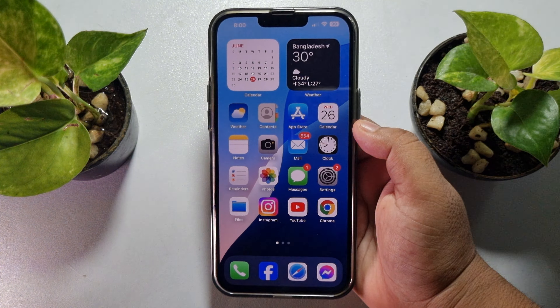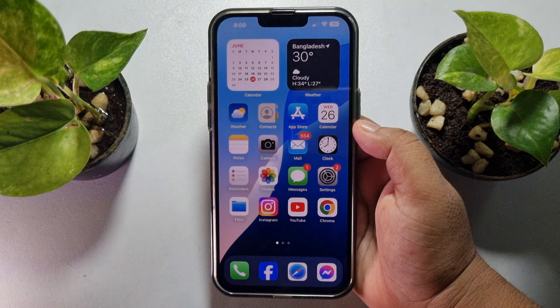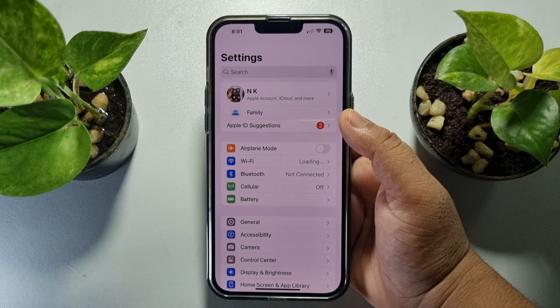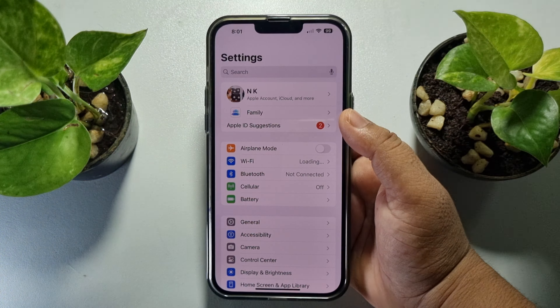After that, check if Siri is working. If not, you have to check for another iOS update. Go to your iPhone Settings app, tap on General, then tap on Software Update. If you see a new update available, go ahead and install the latest one, then check if the issue is resolved.